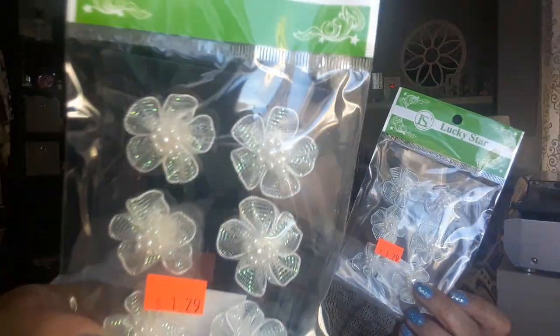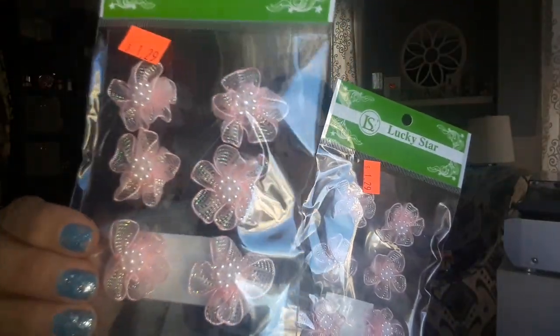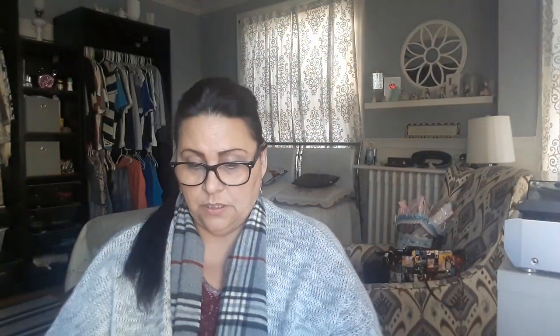Look at the price — $1.29, $0.46 — that's not bad. This place where she goes shopping, she finds a lot of these, and these are beautiful. So I picked up two in pink as well, and picked up these white ones, and then I picked up these little pink ones here.